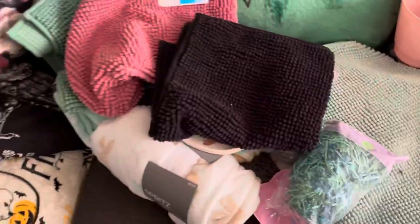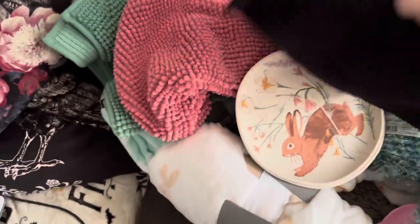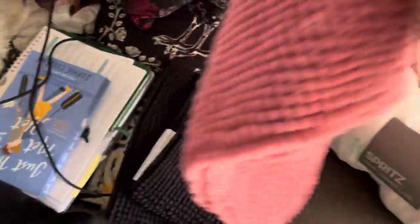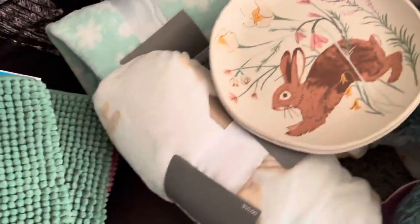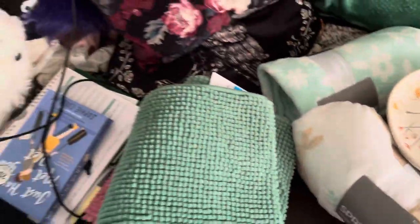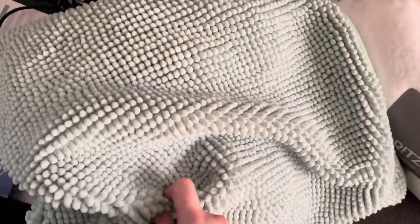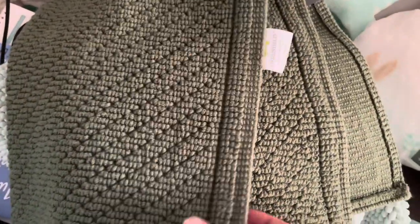I also got this little gnome Easter basket container for her. Then I went a little crazy at Target — I went to get more bath mats. I got all the medium-sized ones: a black one, a pink one, a dark green one, and this pretty mint green color. It's not showing up the right color on camera but it's a pretty mint green.